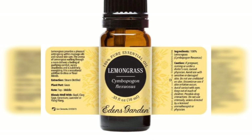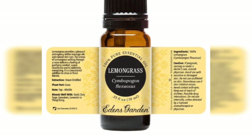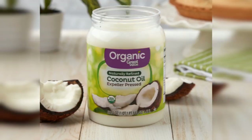Lemongrass has been shown to reduce the effects of several types of fungus — make sure you mix it with a carrier oil. Tea tree oil is also excellent at reducing fungus and is really good for dandruff. These essential oils need to be mixed with a carrier oil, such as coconut oil, which is excellent — antifungal and antibacterial. I love coconut oil; it's a very good oil for this condition.